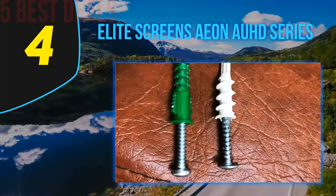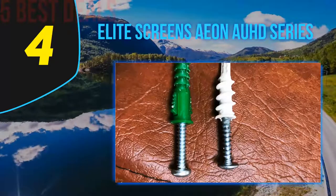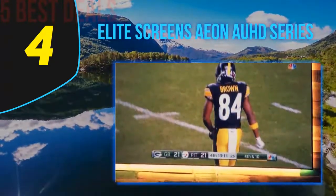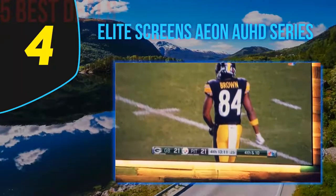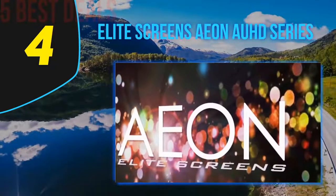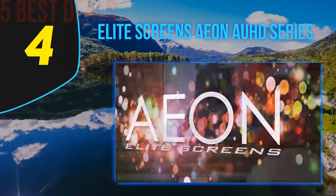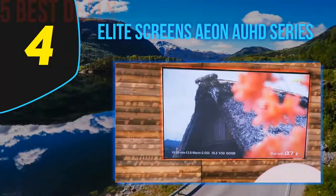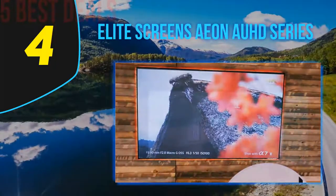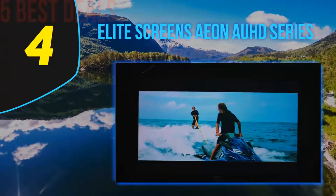One of the nicest things about the Elite Screen Aeon AUHD Series screen is that the materials used to construct it are of the highest quality available. This is a permanent projector screen with a fixed frame, and the aluminum used in the construction of the frame is of an extremely high grade. This not only conveys a real feel of quality but makes the frame rigid and strong. The greatest attribute of this screen is that you can watch it in any ambient lighting conditions.